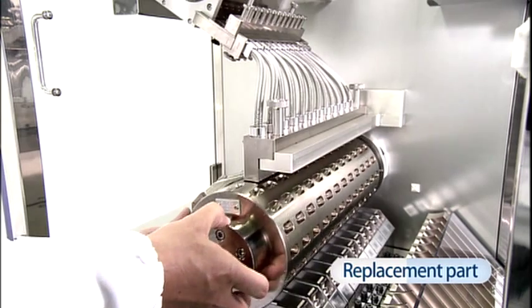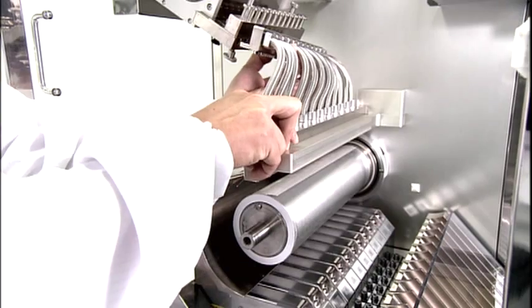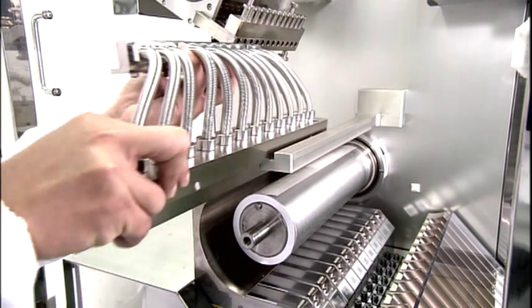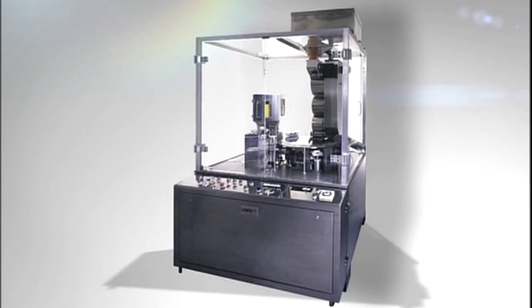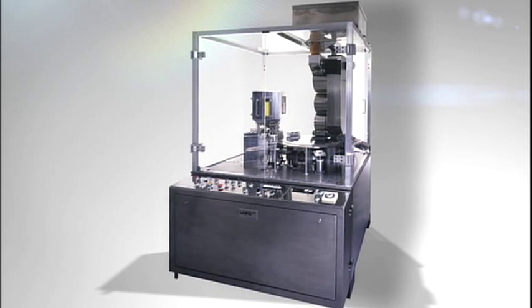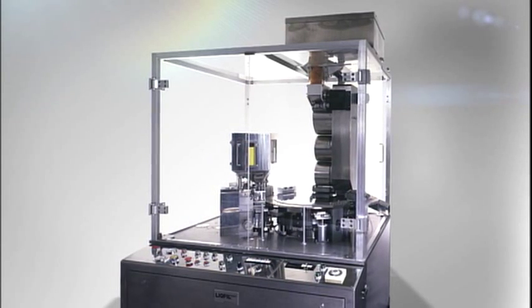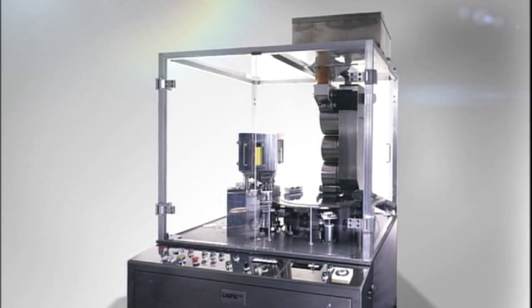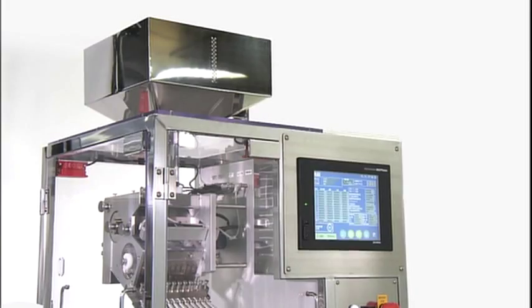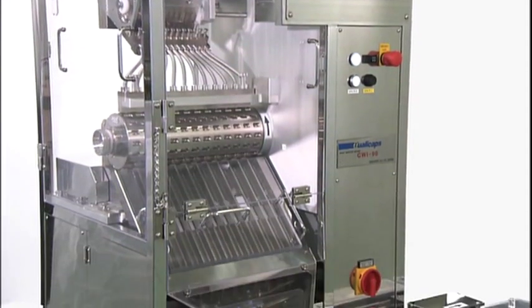Replacement parts can be removed and replaced without tools to enable swift switching of lots. Addition of a capsule filler to the line guarantees the consistent product mass which is demanded by strict drug legislations. Mass measurement becomes faster and more accurate.